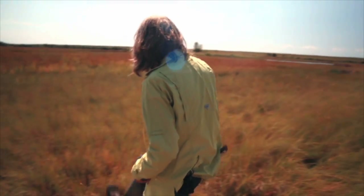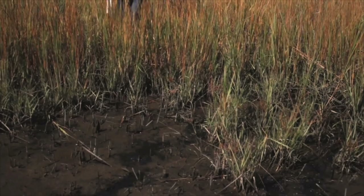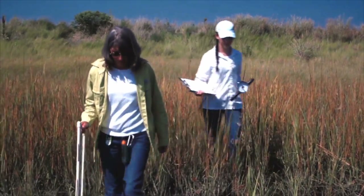It starts out very compact and very firm — you can feel that when you walk on the marsh — but as it ages and the roots and rhizomes penetrate the dredge material, it becomes softer.